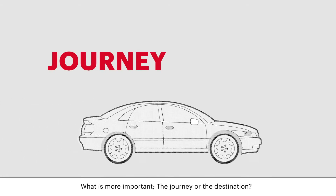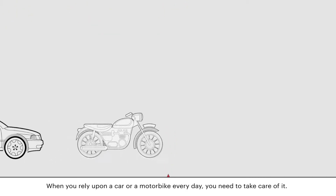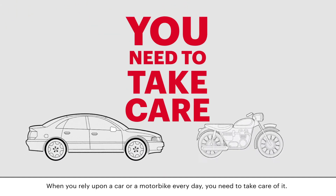What is more important, the journey or the destination? When you rely upon a car or motorbike every day, you need to take care of it.